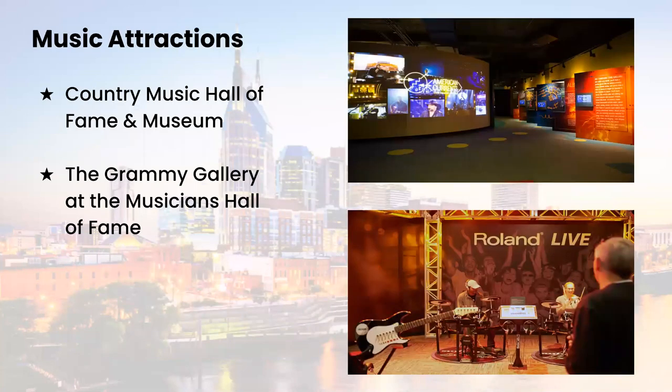Now we are covering family fun here in Nashville today with really a focus on kid-friendly attractions. But before I get into that, I did want to mention that many of our music attractions that you're all very familiar with, they offer interactive exhibits that are fun for all ages.